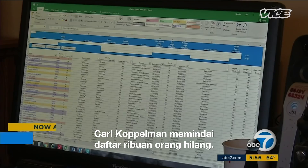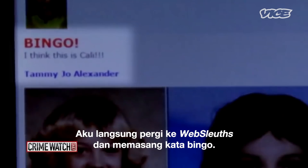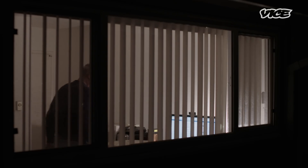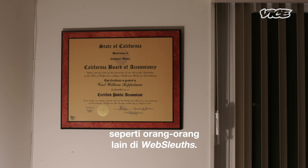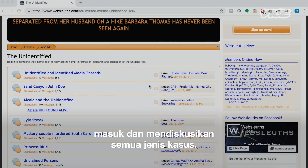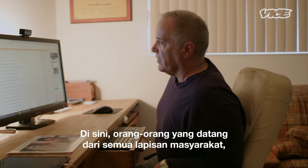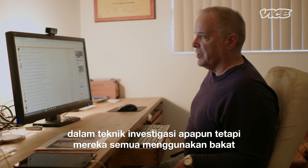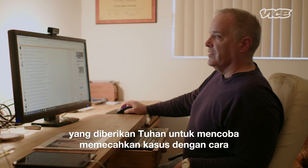Carl Koppelman pours over a list of thousands of missing people. Back when I first started, I was just an internet sleuth like everybody else on Web Sleuths — an online chat forum where people can log on and discuss cases of all kinds. These are people from all walks of life with different backgrounds who don't necessarily have any training in investigative techniques, but they all use their God-given talents to try to solve these cases in the ways they know best.